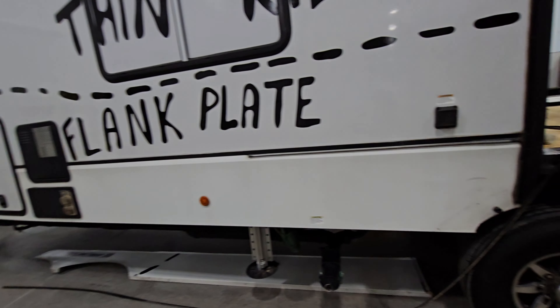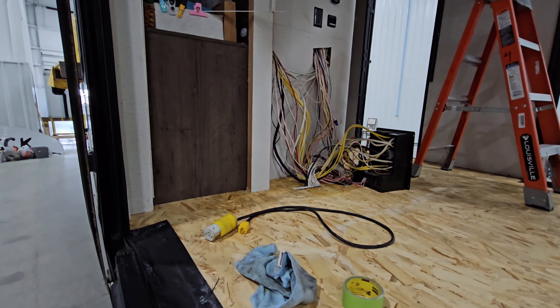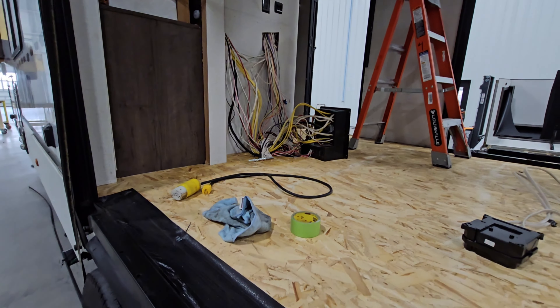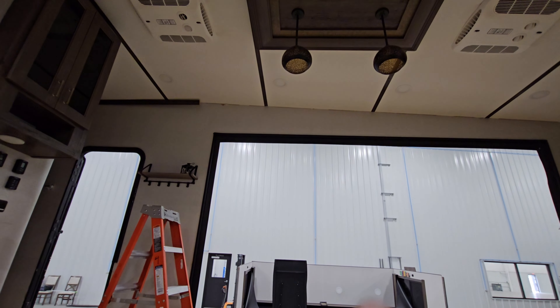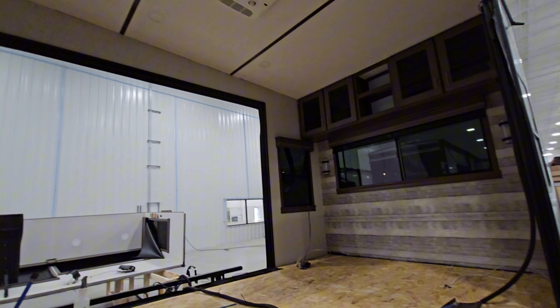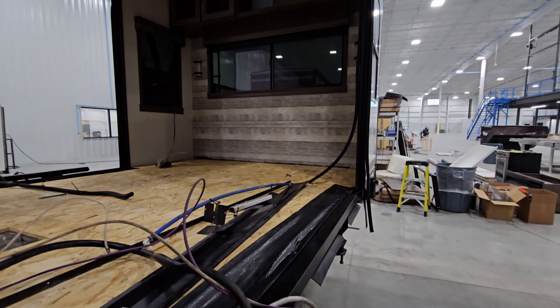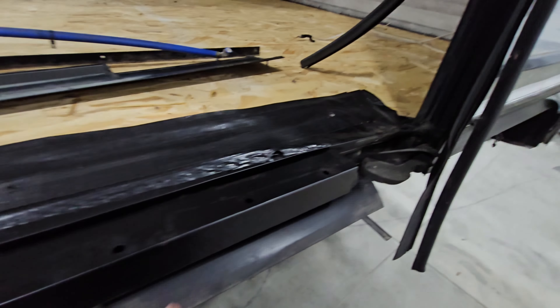Sorry for all the movement — hope it doesn't make you sick. They took out the coffee bar, and while it looks horrible and scary, it's not. They're replacing a broken light strip right there, so they're going to replace that, and what I'm doing while they're doing all that work is I'm going through and cleaning all of this.